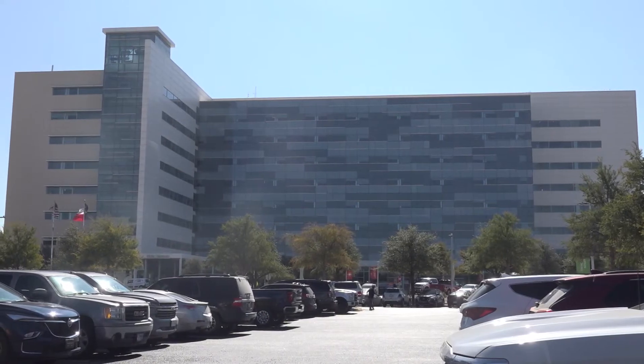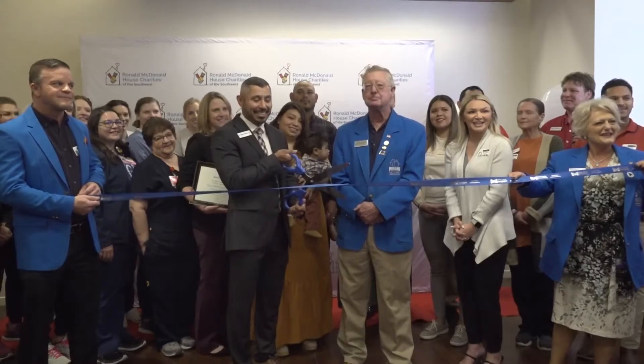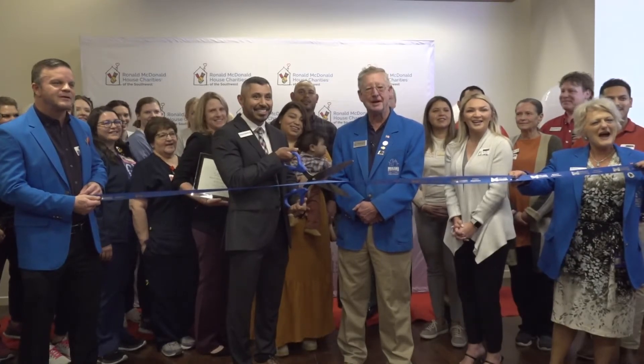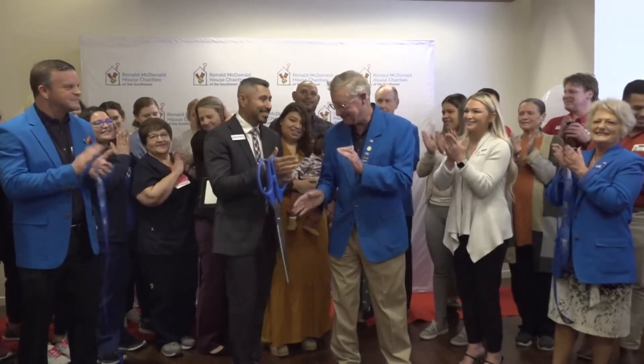The grand opening and ribbon-cutting ceremony for the Ronald McDonald Family Room took place today. With this, Midland Memorial Hospital has a new space for families with children in the hospital to unwind while only being a heartbeat away from their child.